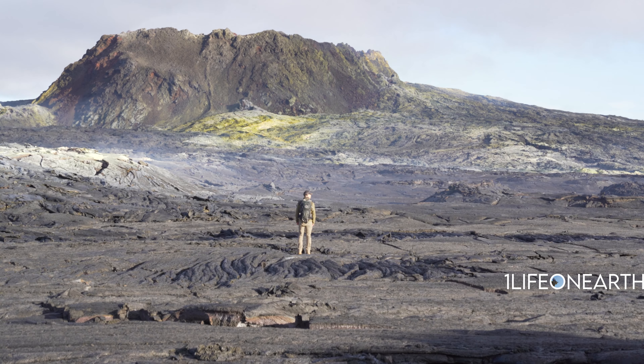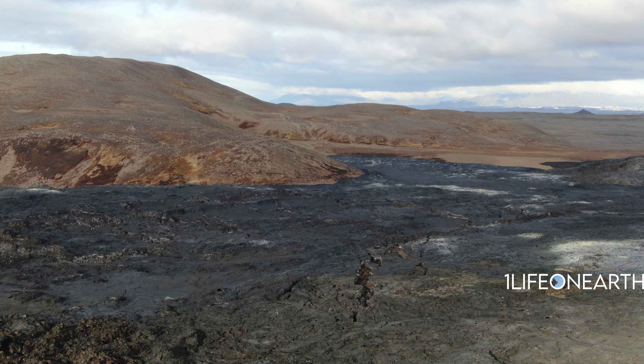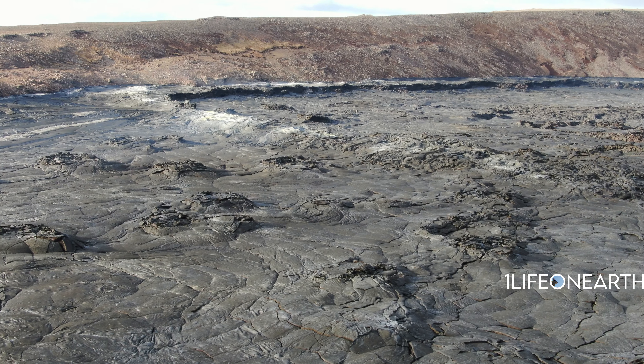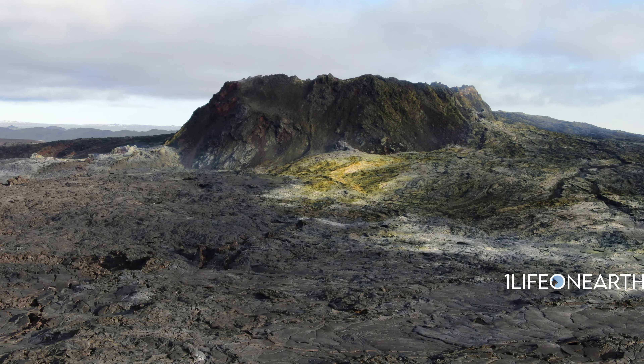We also went back in the fall and the whole entire landscape there had changed. What used to be a giant mountain valley got deleted — it was all filled in with lava that cooled and turned into rock. The topography there is constantly changing with all these eruptions.